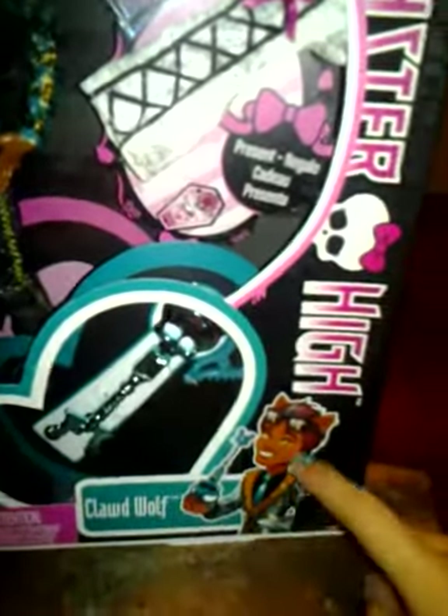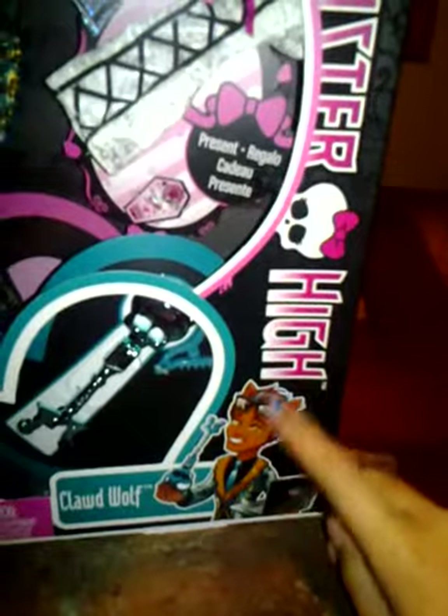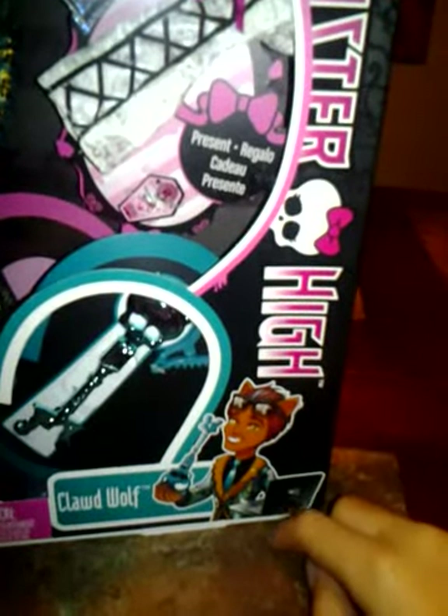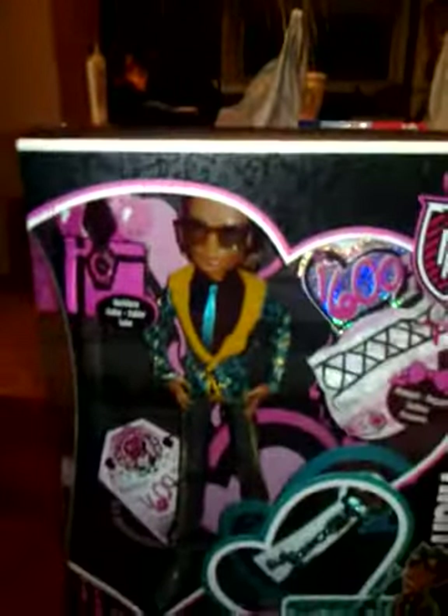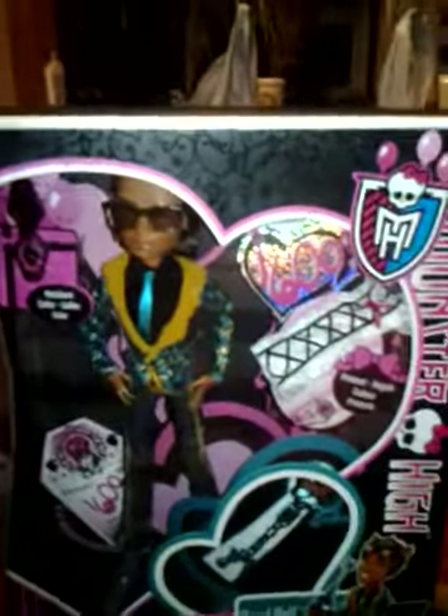Claude Wolf down the side — there's him as the cartoon, him with the key, and there's my very own key. A necklace for Claude Wolf, and yeah, the side is just all funky looking.